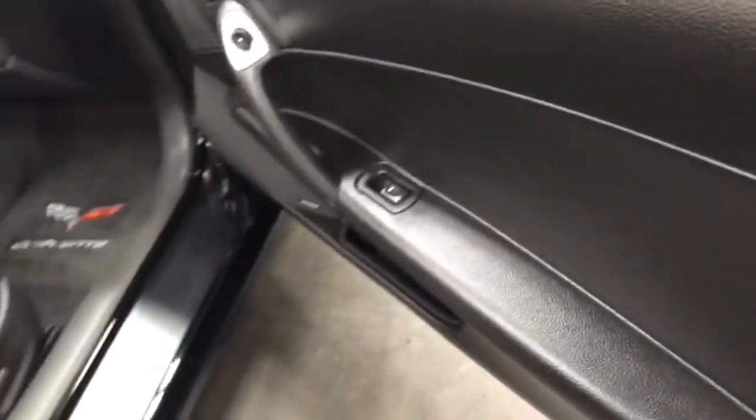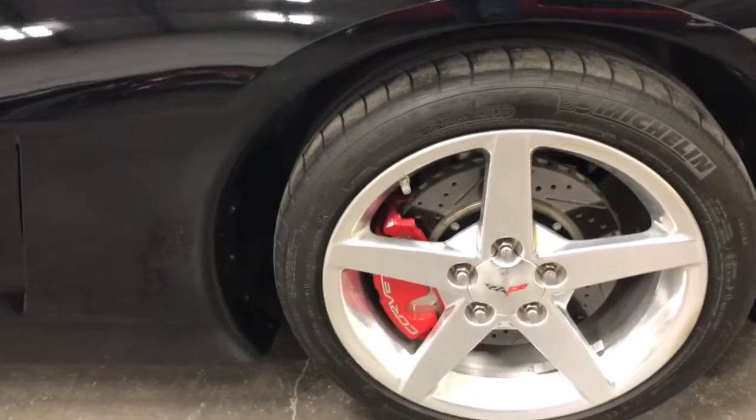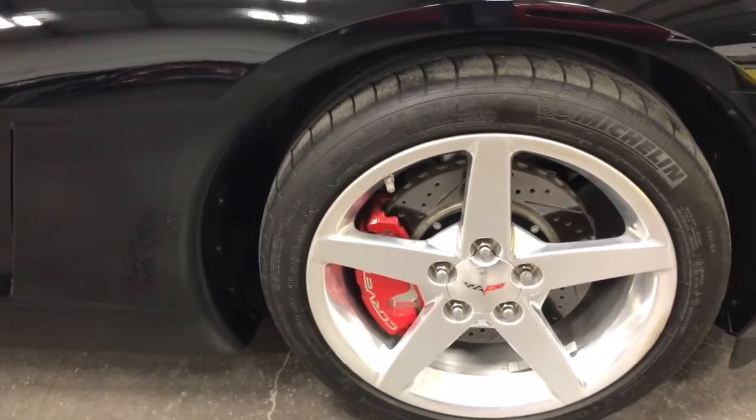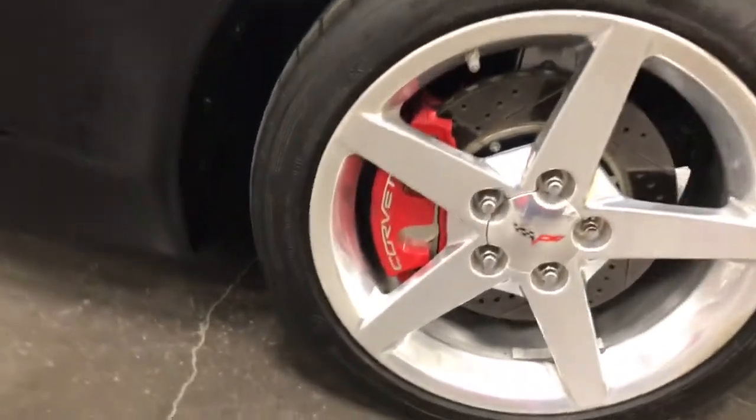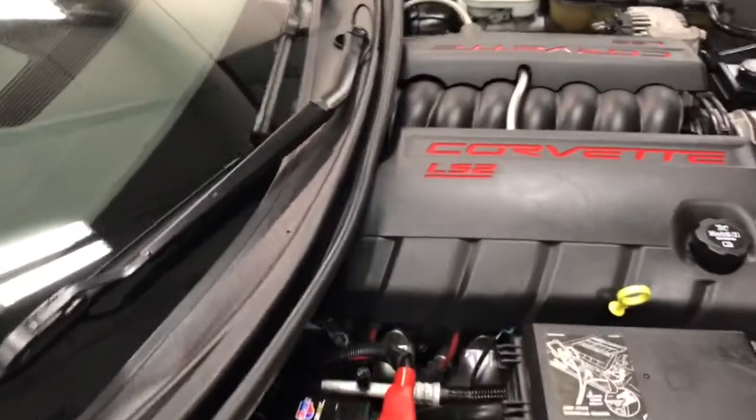Bose sound system, power windows, power locks. On the front here, nice looking wheel, no curb rash, no issues. Ginormous size rotors, cross drilled. Big painted calipers with beautiful little chrome accents on them. That's a nice looking car, really well loved.